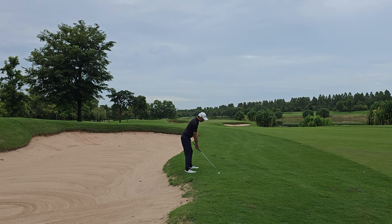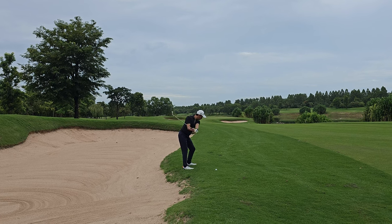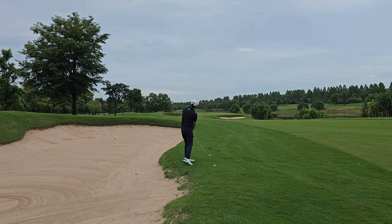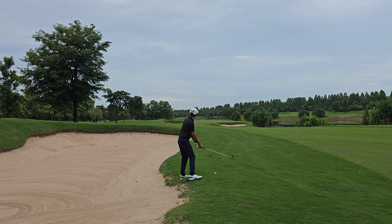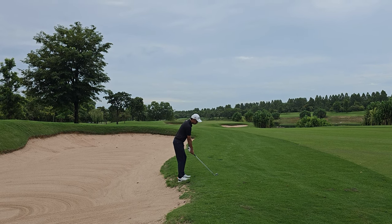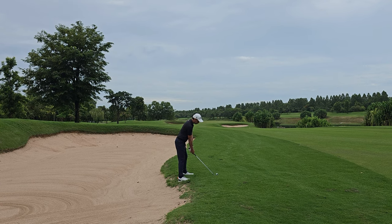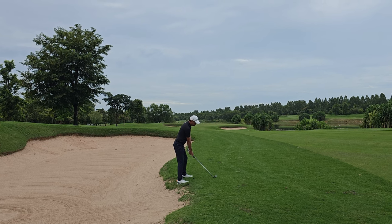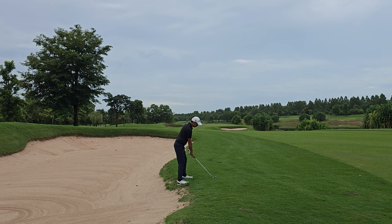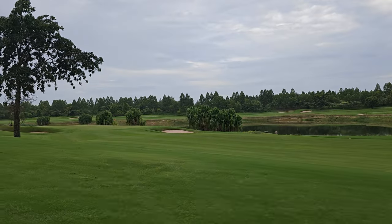My first shot with driver is just before the bunker. This approach is a little bit difficult to stand in. It's quite a good impact.